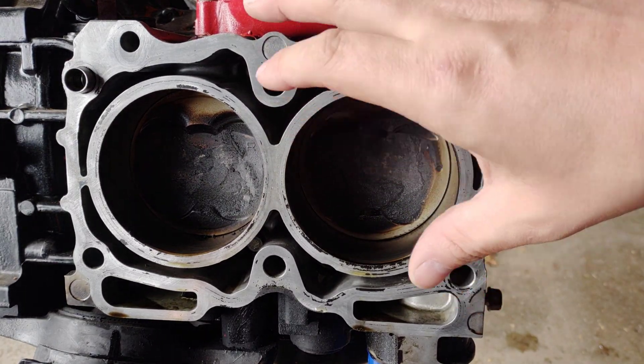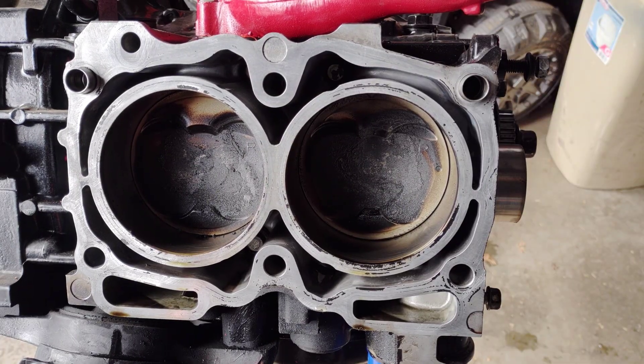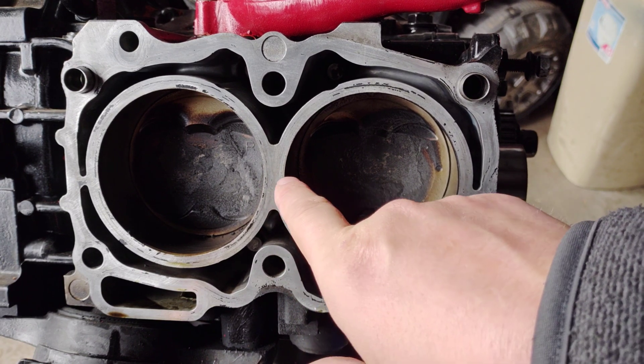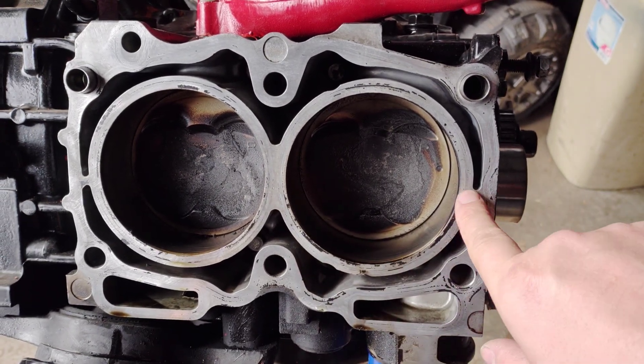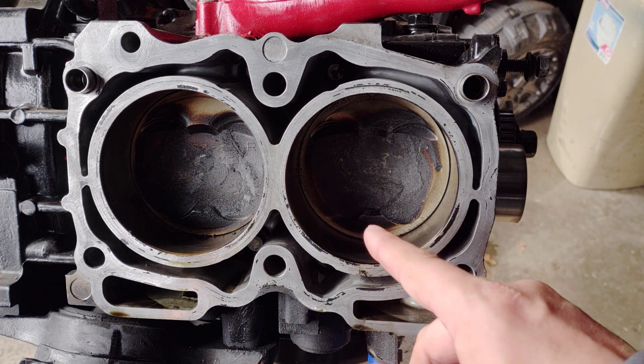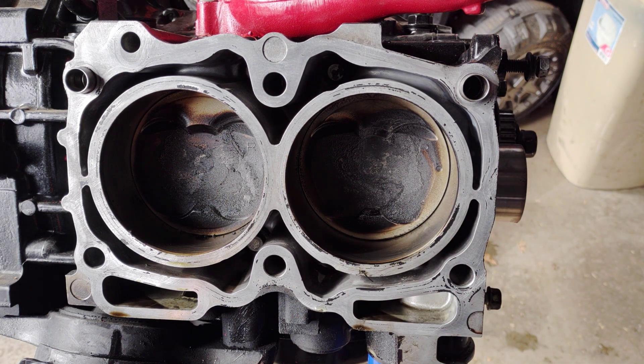We just had this engine apart three months ago at the most, and these pistons were all cleaned — everything was looking like brand new inside the cylinder bore. We had it apart for a head gasket issue, and we thought the oil consumption was due to the valve stem seals, so we replaced the valve stem seals and cleaned up the engine. We didn't address the piston rings, put it all back together, and we were still getting oil consumption on a massive scale with blue smoke out of the tailpipe.